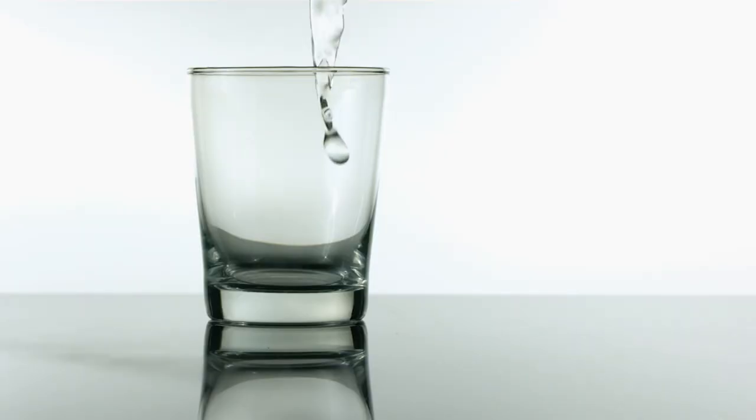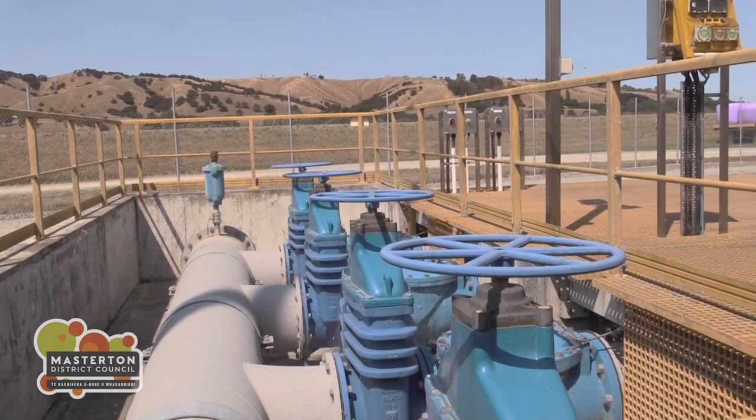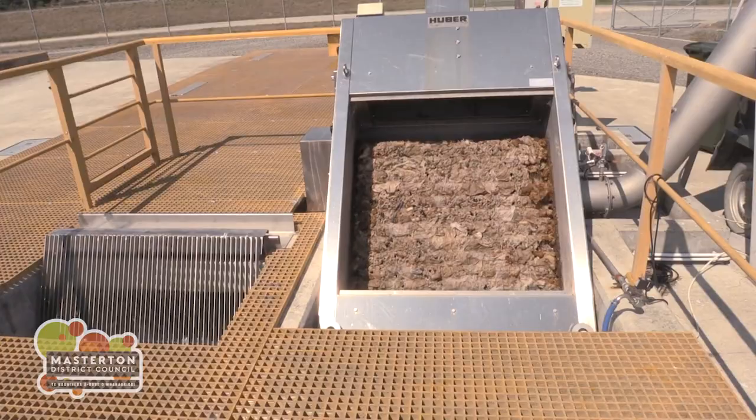That's an average of 13 million litres every day — enough to fill five Olympic-sized swimming pools. 24-7, a network of pipes transports Masterton's wastewater four kilometres to the Homebush Wastewater Treatment Plant, where it is treated to standards that protect public health, the local environment and our waterways.